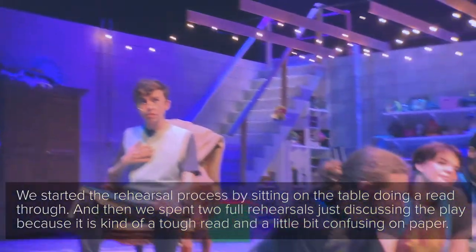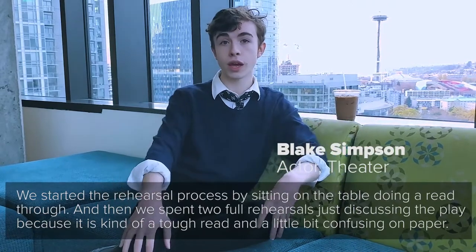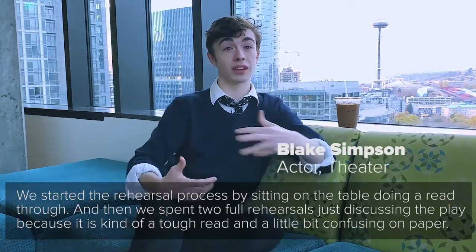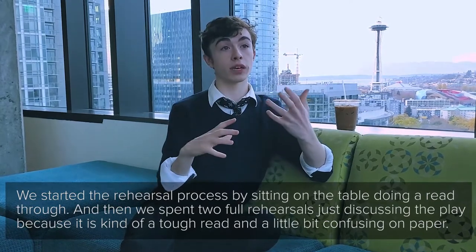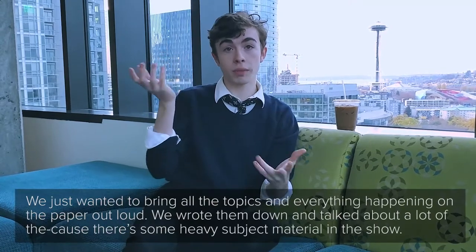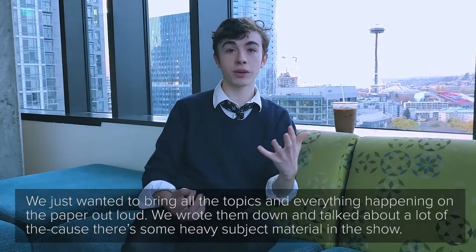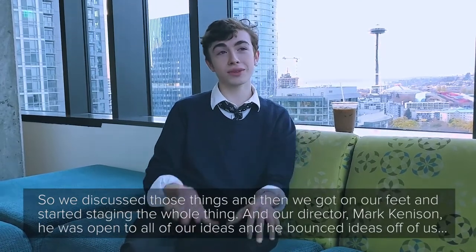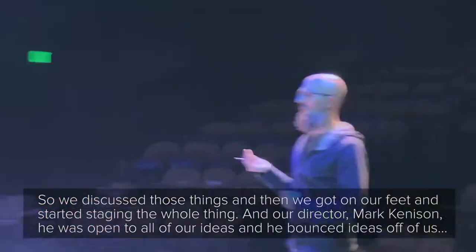We started the rehearsal process by all sitting around the table doing a read-through, and then we spent two full rehearsals just discussing the play, because it is kind of a tough read and a little bit confusing on paper. We just wanted to bring all of the topics and everything happening on the paper out loud. We wrote them down and talked about a lot of the heavy subject material in the show, and then we got on our feet and started staging the whole thing.